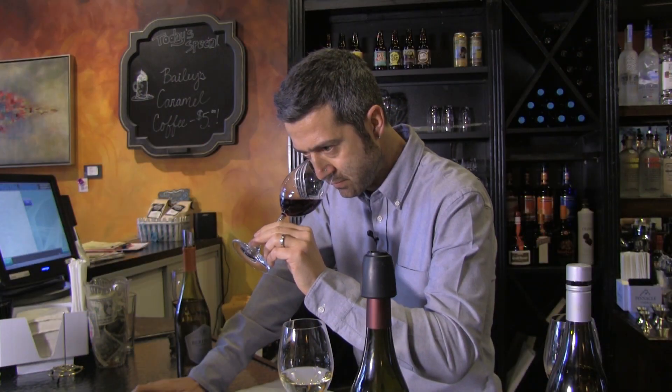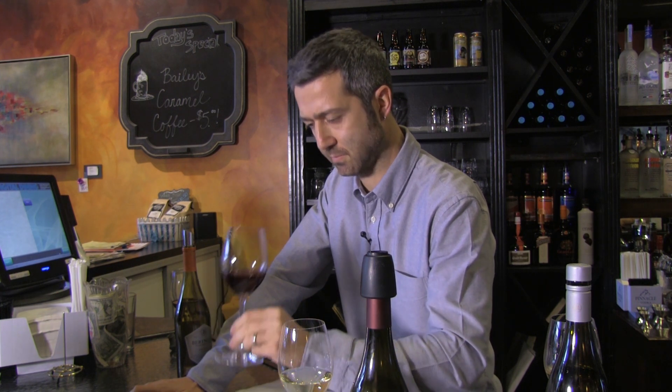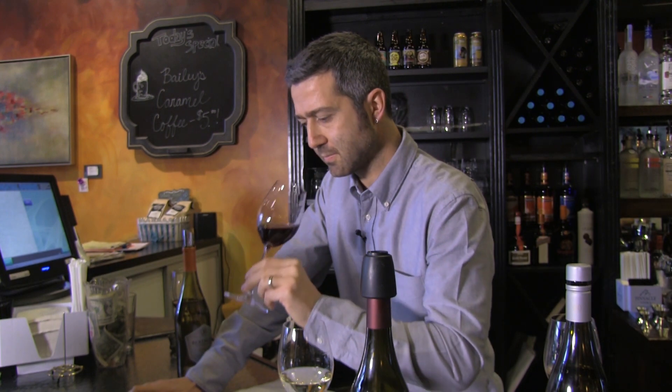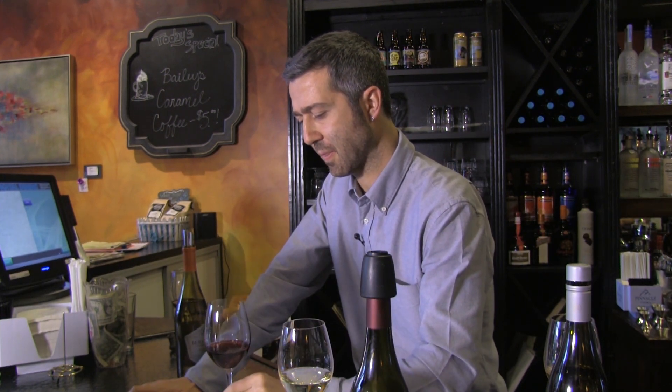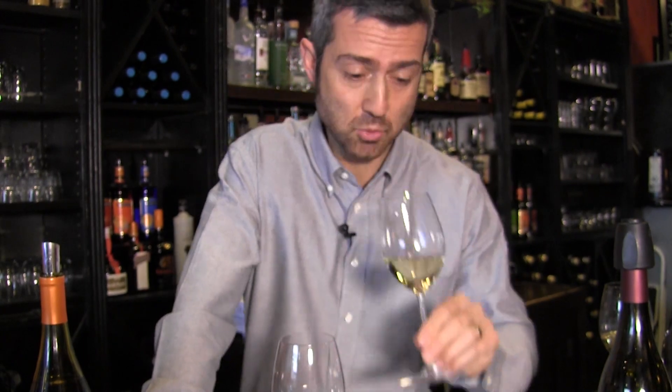Our nose is an incredibly powerful tool, but you have to build it. You have to associate events or things with their smell, and then as you taste something, you're going to be able to recall that smell and find, for example, berries in a red wine or fruit in a white wine.